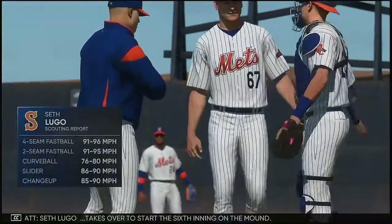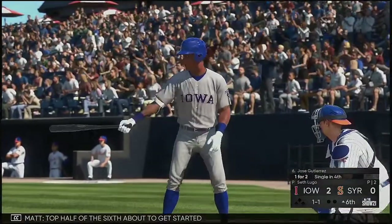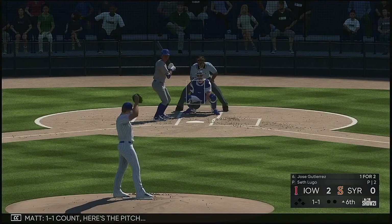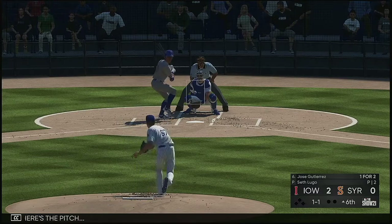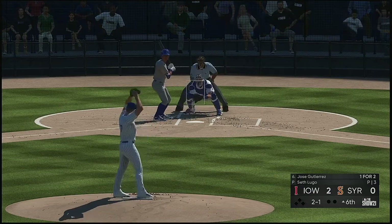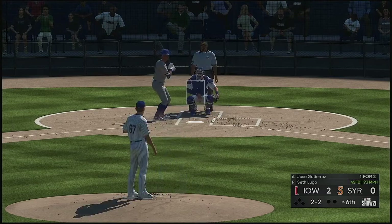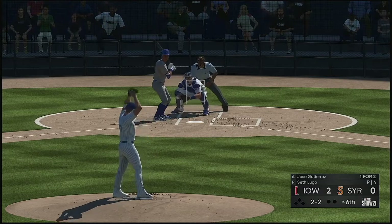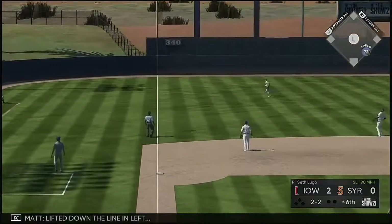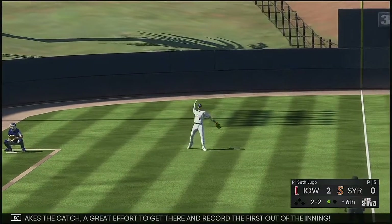Seth Lugo takes over to start the sixth inning on the mound — number 67. Seth Lugo. Top half of the sixth about to get started. And set to go is the switch-hitting outfielder Jose Gutierrez, a one and one count. Lifted down the line in left — left fielder is on the move, he makes the catch — a great effort to get there and record the first out of the inning.